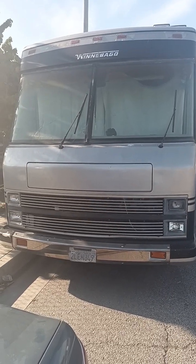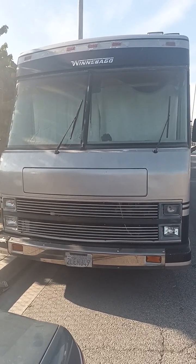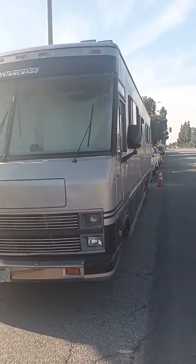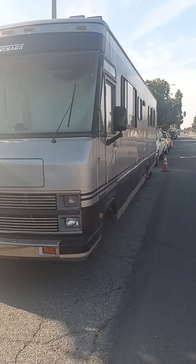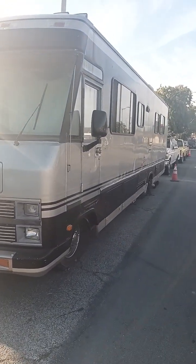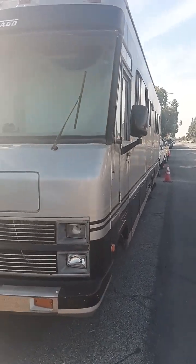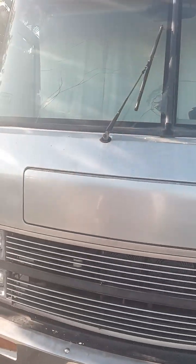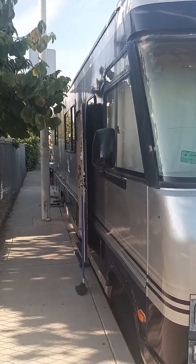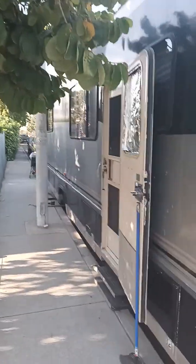Welcome to Chris Worldwide Adventures YouTube channel. I bought a classic Winnebago RV and today we are putting on a new electric fuel pump. We have to drop the fuel tank, access the fuel pump, and replace it.